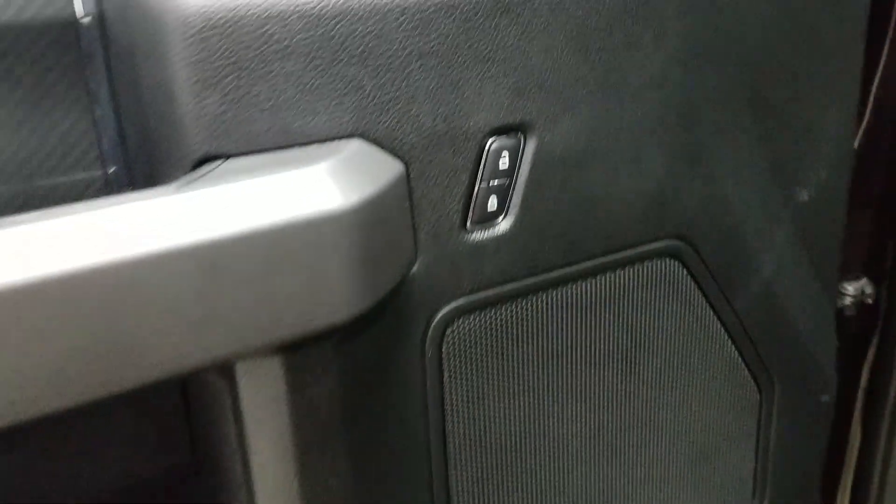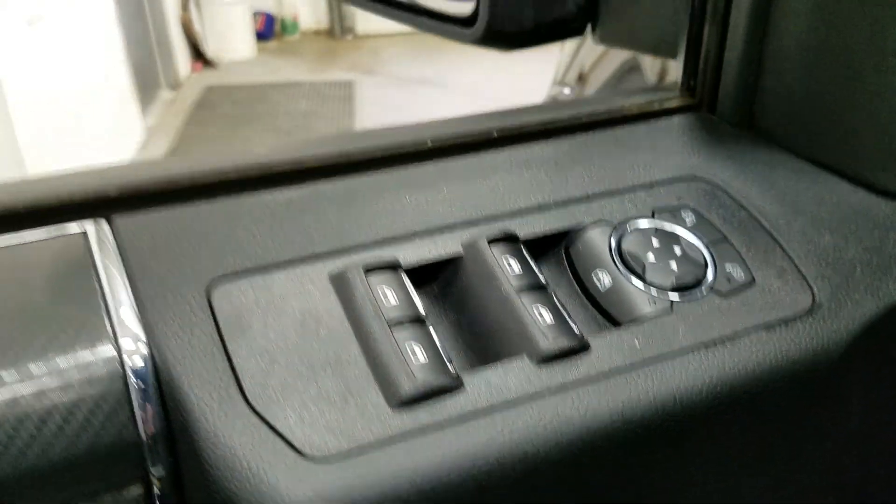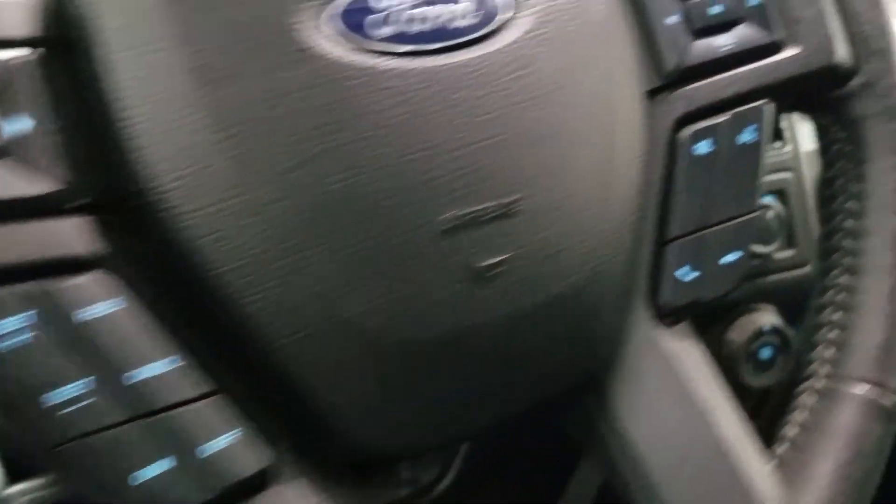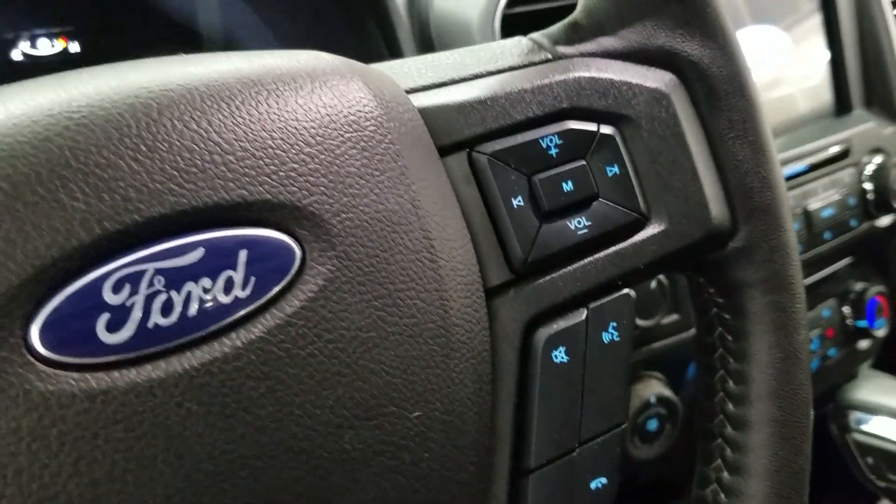At the interior we have loads of driver-friendly features including tons of door storage, as well as power locks, power windows, and power adjustable mirrors — and our mirrors are also heated. Over at our steering column we have our automatic headlamp dial, tilt and telescoping adjustment switch, and our pull-on parking brake. We also have our tilted steering wheel with our information trackpad, cruise control settings, and at the right we have our hands-free entertainment and volume controls.